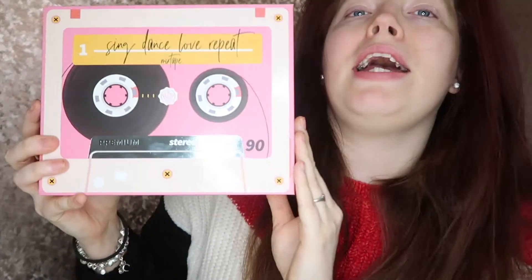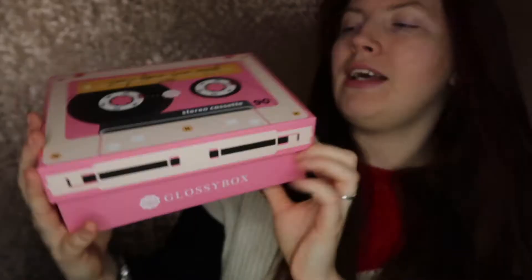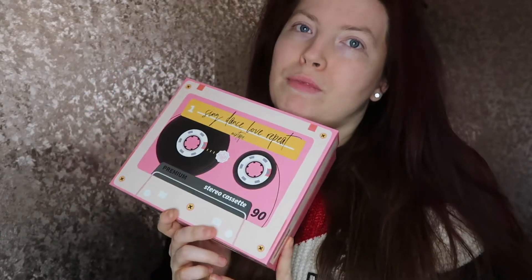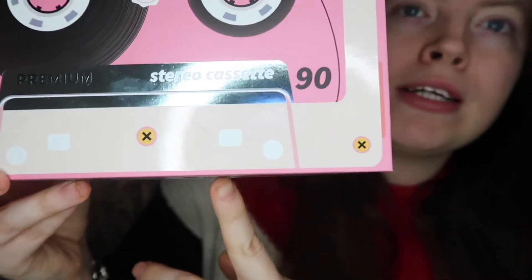Hey guys, welcome back to my channel. Today I'm going to be unboxing February's Glossy Box. I'm in love with the box this month — it's so pretty and pink with a nice 90s vibe. It's like a 90s cassette tape, which I love. This month's theme is Valentine's and love; they've named this box 'Sing Dance Love and Repeat' and it says 'Stereo Cassette' on the front.